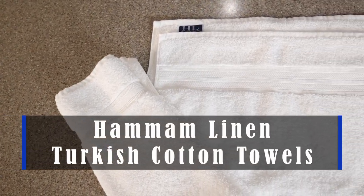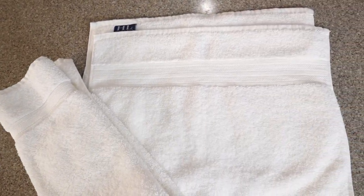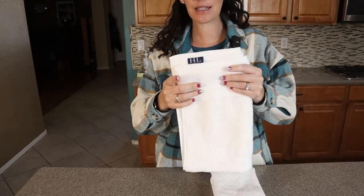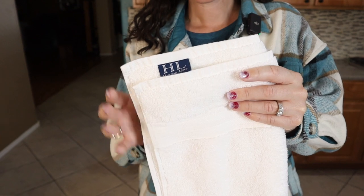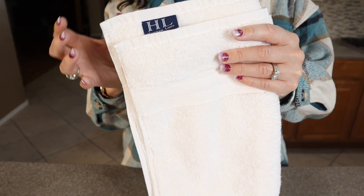Hey guys, these are the Hamam Linen Turkish cotton towels. We have them as hand towels in the color white. But of course they have a ton of different colors and a ton of different sizes as well, and different sets.